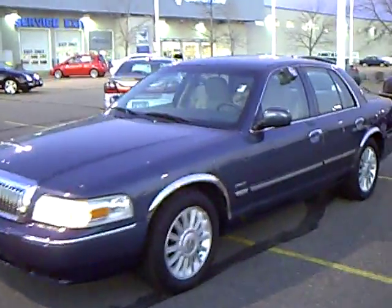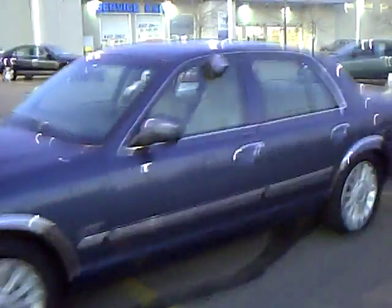Hi folks, this is Don Griggs at Mills Ford Lincoln Mercury, Brainerd Baxter, Minnesota. I'm presenting you a 2009 Mercury Grand Marquis LS Ultimate Edition. Very clean, low mileage car — it's a programmed vehicle from Ford Motor Company.